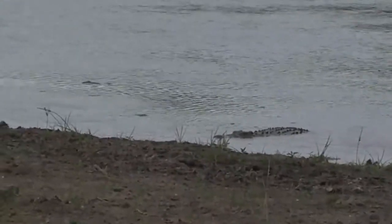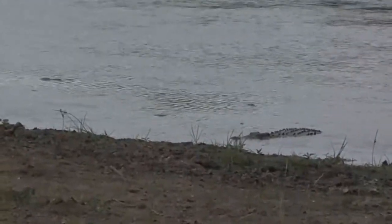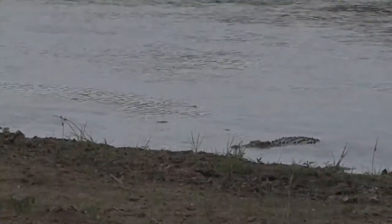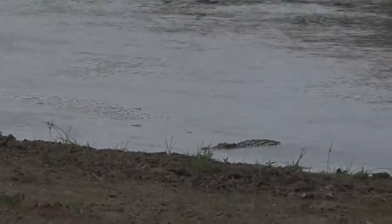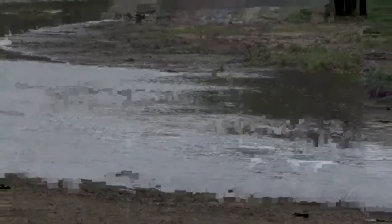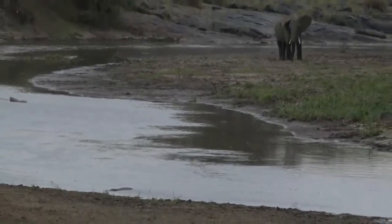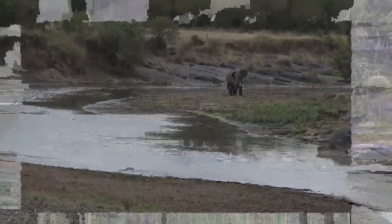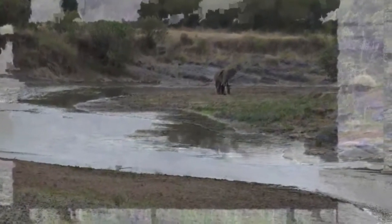And that is the scary thing with these beasts — they can just appear out of nowhere. Or is that a reed? I may have been wrong, that could have been a piece of debris floating down. I can hear some thunder in the distance. Hopefully we're not going to get drenched with rain, but as I look around, it appears like we're okay for the time being.